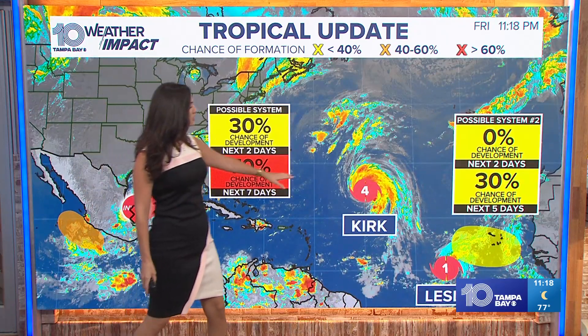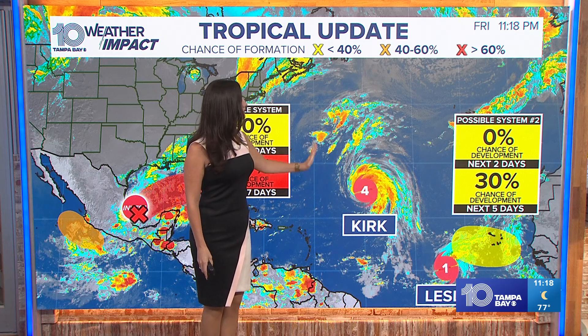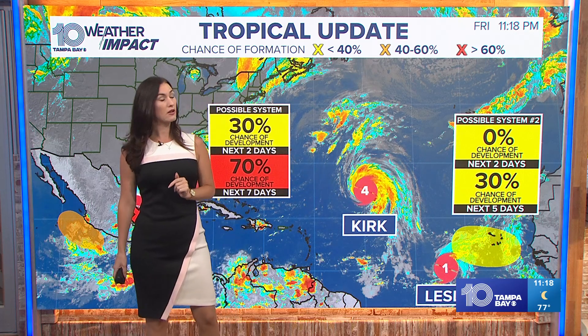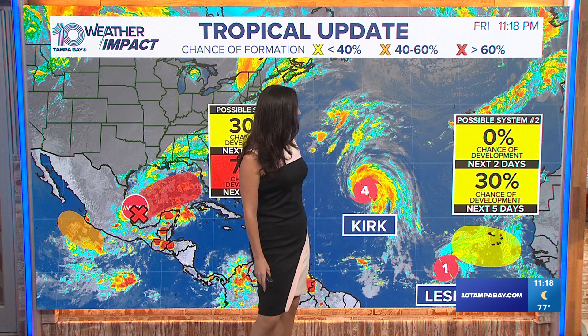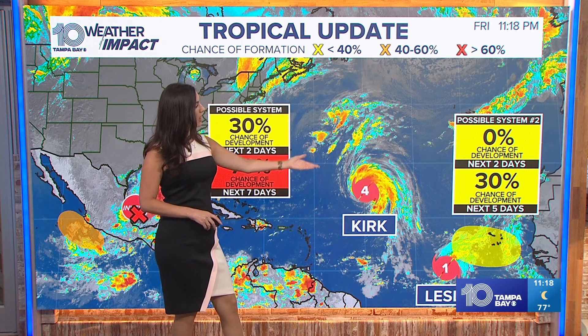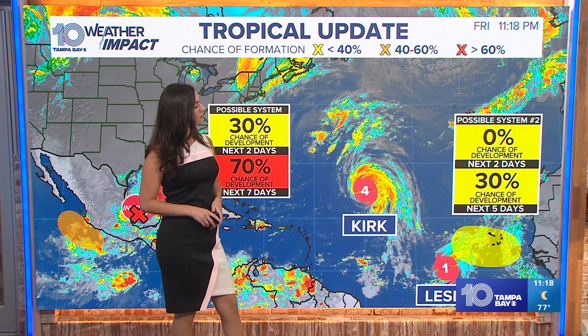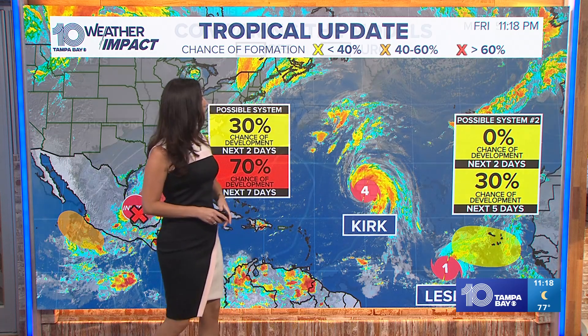Elsewhere in the tropics, we still have major hurricane Kirk that is not moving towards us — it's going up to the north and steering out to the east. Leslie was actually just upgraded to a Category 1 hurricane; it's pretty far east and not having any impact to US land at all at this time. We also have that area highlighted in yellow with a low probability of development just stemming off the coast of Africa.